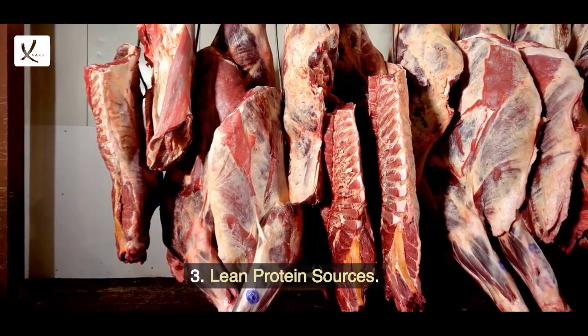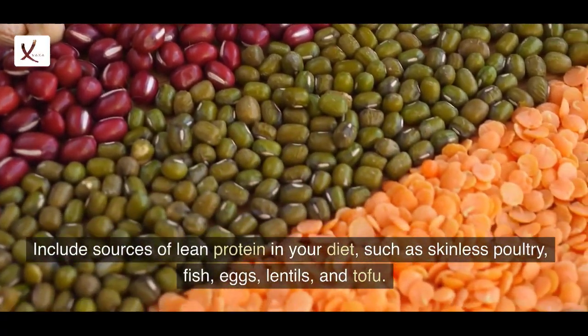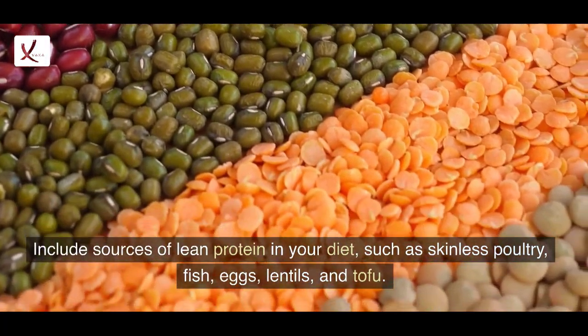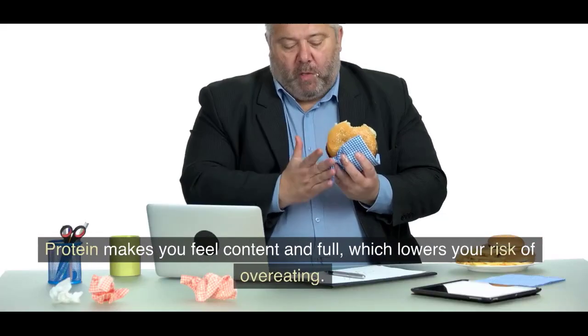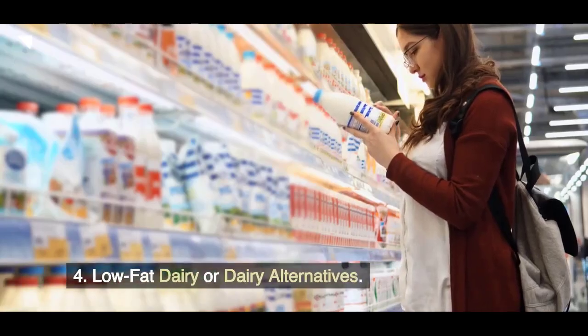3. Lean protein sources. Include sources of lean protein in your diet such as skinless poultry, fish, eggs, lentils, and tofu. Protein makes you feel content and full, which lowers your risk of overeating.